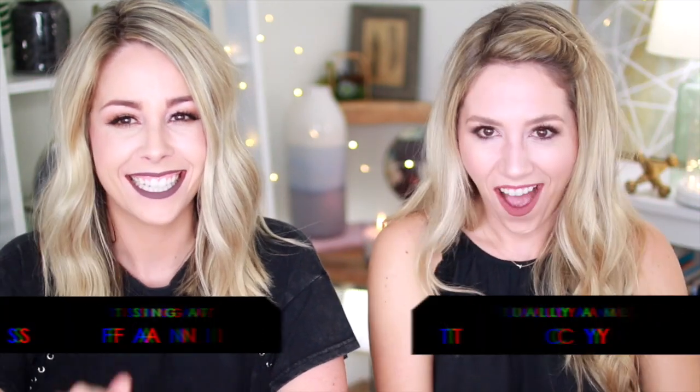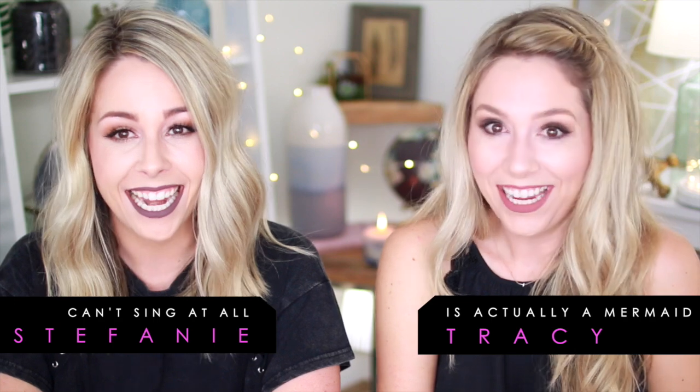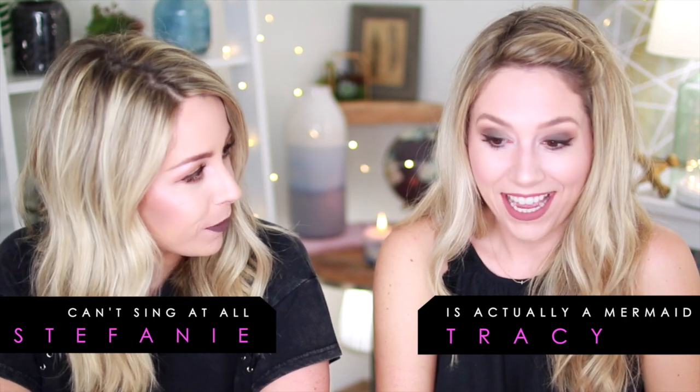Hey guys! This is an exciting day - it is a very exciting day. We get to play with makeup, with a lot of really fun lip stains. My favorite. And if you want to know what they are, we'll tell you right now.